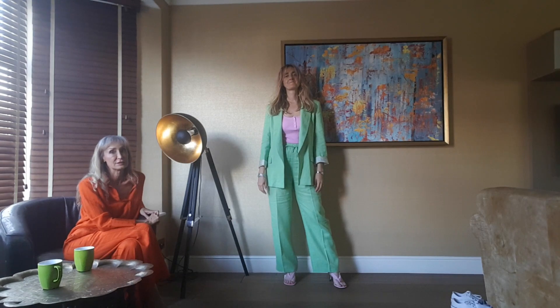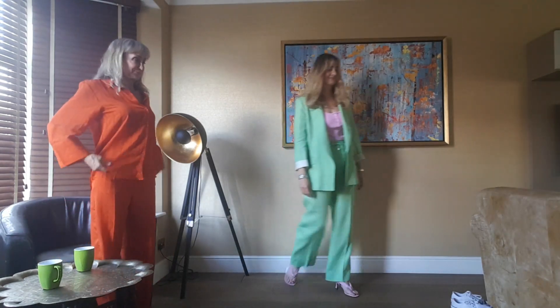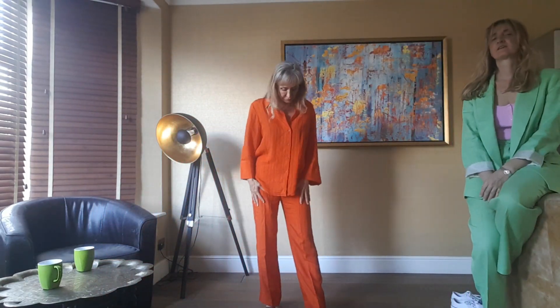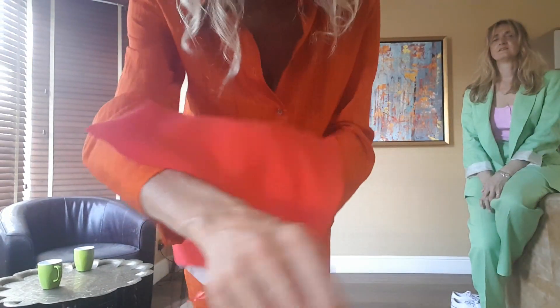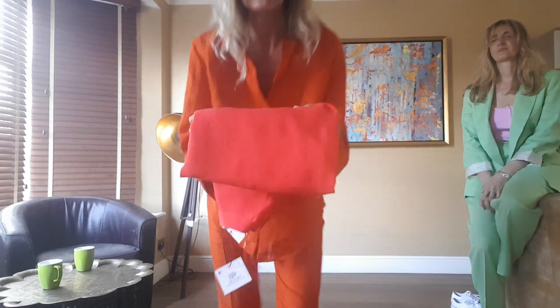This is an orangey kind of trouser suit — both pieces 29.99, both in extra small. Just so you can see the difference between this one and the previous one: the previous one is actually a proper red, whereas this one is more of an orange.